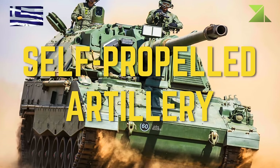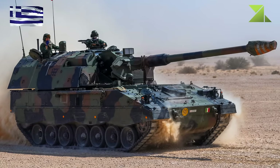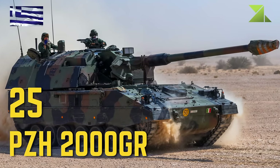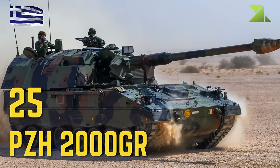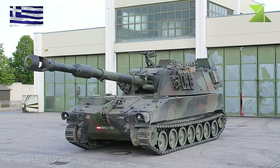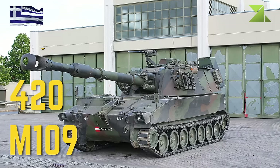Self-Propelled Artillery: PZH-2000 GR, M109.